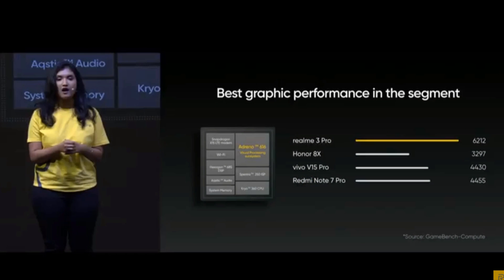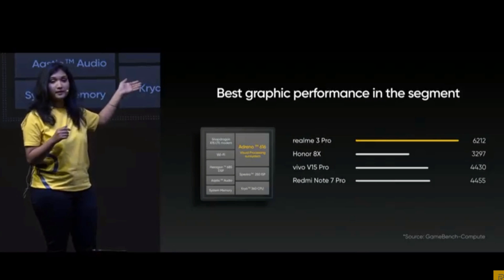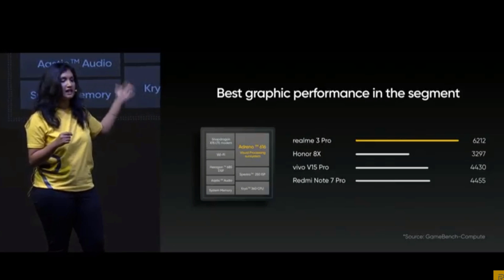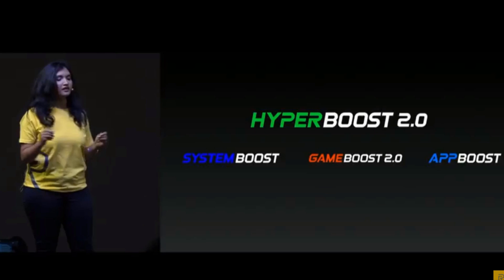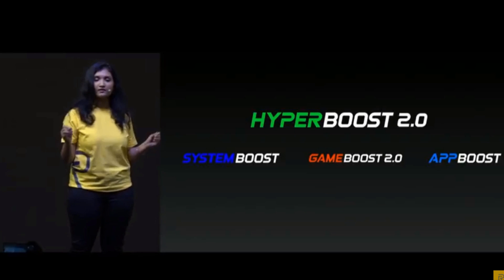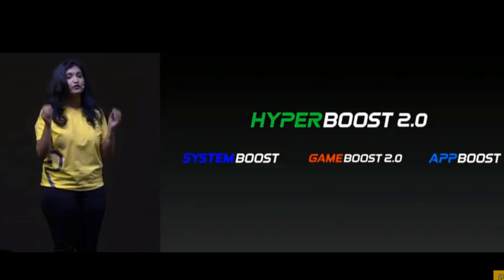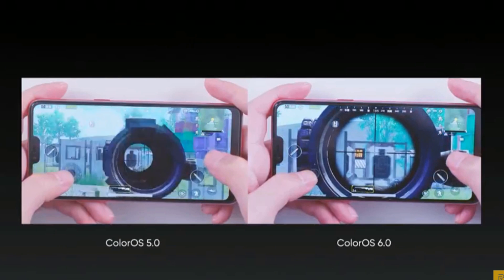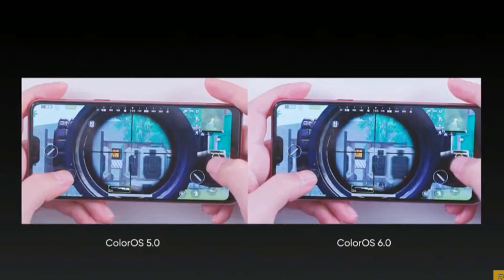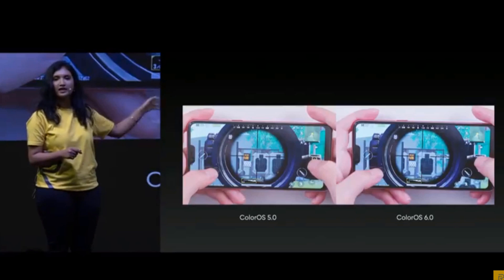Let's show you some benchmarks now of the graphic performance. You can see from this that Realme 3 Pro easily beats any other phone in this segment and is the best gaming phone in this segment. To further improve the performance and user experience, we also have the next generation of HyperBoost optimization. Here is a comparison of ColorOS 5 and 6 with HyperBoost 2.0, showing how well the touch boost works for this phone.